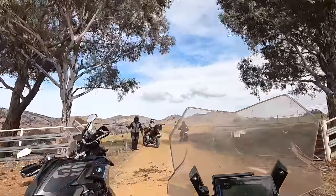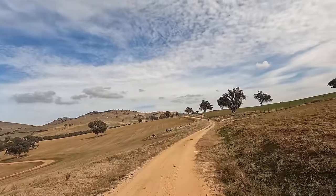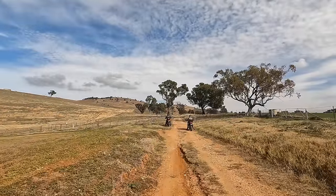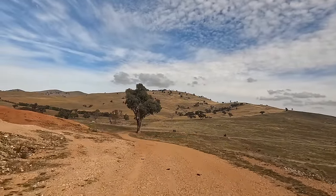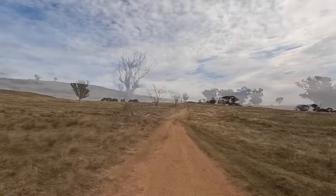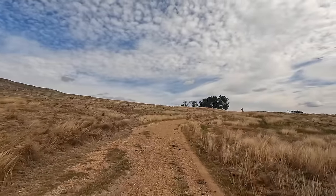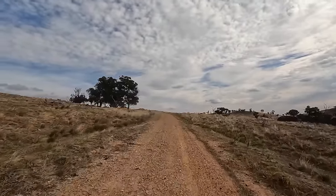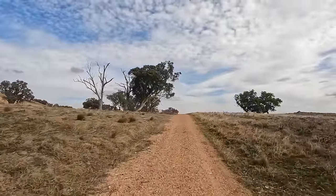This goes through all the farmland, so we have to open and close about 8 gates along the way. In some areas the road is a little less defined, and that just adds to the interest — makes it more variable, so it's much better like that.